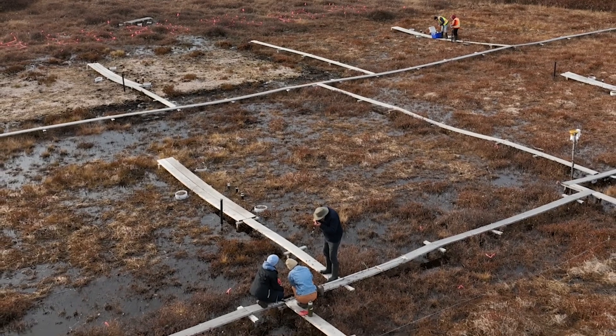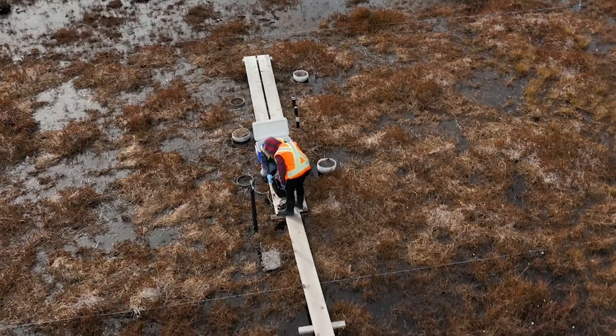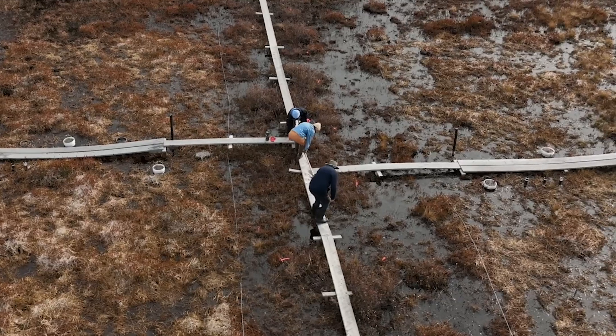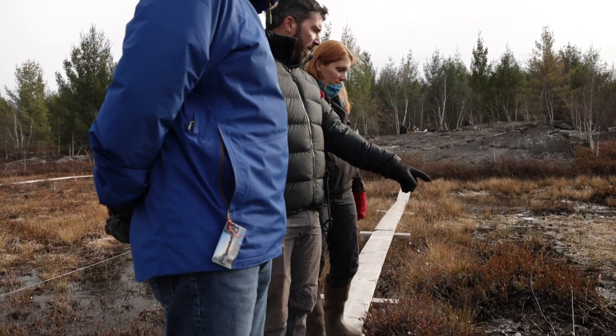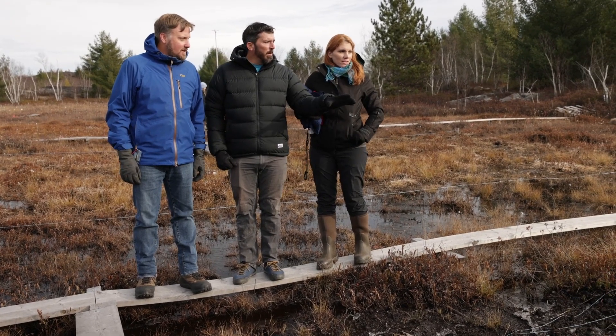In our field experiment we're testing three different restoration techniques and we'll be monitoring the hydrology, the chemistry, and the plant growth over a number of years. At the same time we're also conducting controlled laboratory and greenhouse experiments to test these techniques and others under ideal growth conditions. In this way we can really get at the mechanisms of the plant and microbiological responses, as well as the movement of the contaminants and the hydrology. We're really excited and hopeful that with these complementary approaches we are going to find solutions, and all of these are building blocks to designing a restoration methodology that can be applied to the other 6,000 hectares of peatlands in this area.